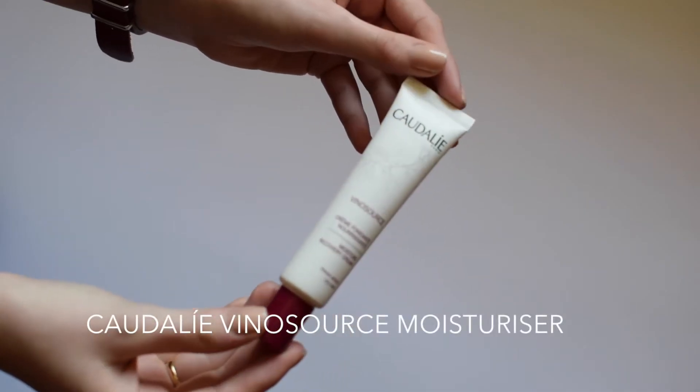Now I'm just going to moisturise my skin. I'm using this moisturiser from Caudalie. This is actually my third tube - I've nearly run out of this one and I'm about to start my third. So I really, really like it. It's really thick but it still soaks in really nicely. It's not sticky or anything like that but it's really good if you've got slightly dry skin. Hence why I keep repurchasing it. It's very lovely indeed.